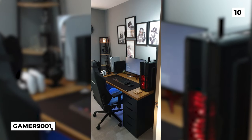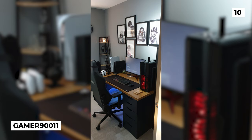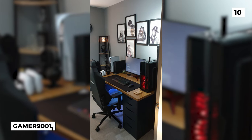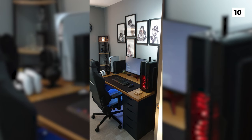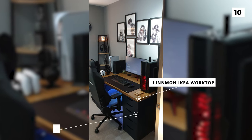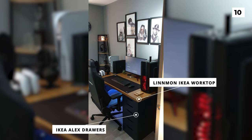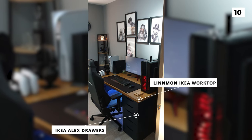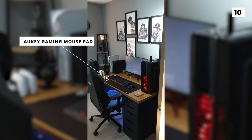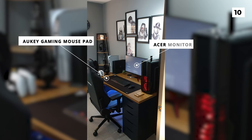We're starting off this list with a fantastic new house setup from Gamer90011, and not only is it a great setup but it features an iconic desk. They've got the classic combination of the Linmon Ikea worktop paired with some Alex drawers, with a very nice colour scheme of natural wood and black. Up on the desk you can see a very large Orkey gaming mouse pad as well as what appears to be an Acer monitor.